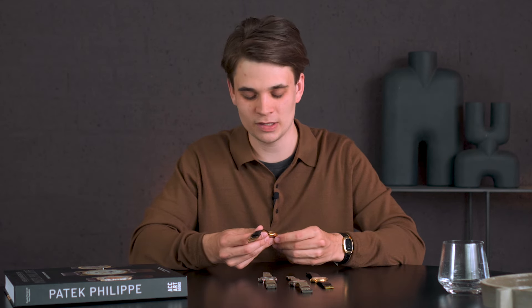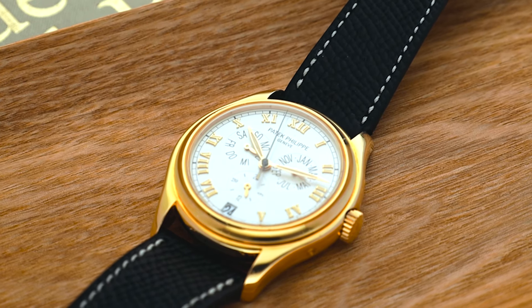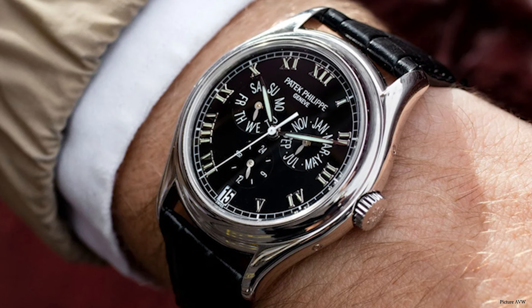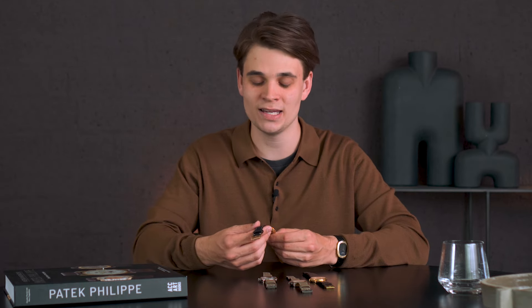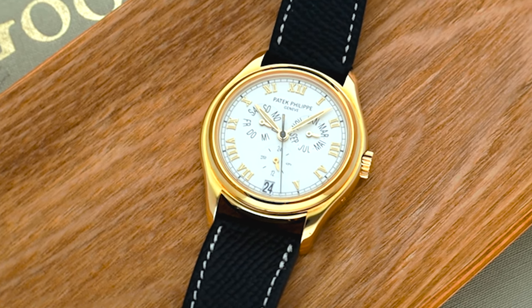The 5035 has a completely different case and design compared to the 3940 — slightly thicker and a millimeter larger. It was also produced in the same materials: yellow gold, white gold, rose gold, and platinum, with different dials including black, grey, and salmon. This example is a yellow gold variation with the Opaline dial, which is perhaps the most classic look. In my opinion, it's one of the most undervalued Pateks in today's market — it's incredible that you can still buy this watch for less than the value of most Calatrava references.